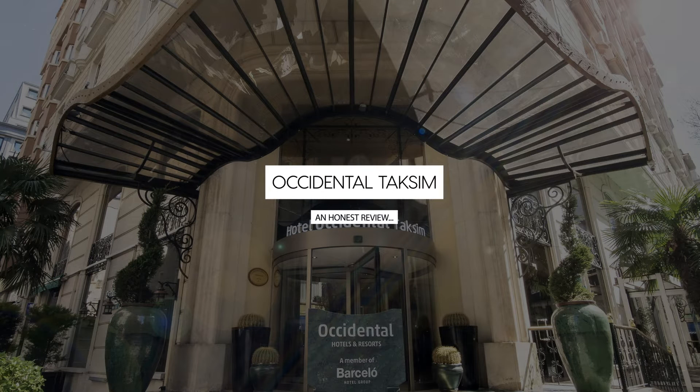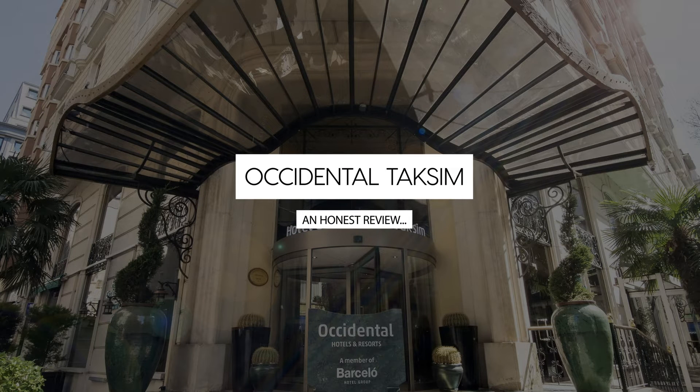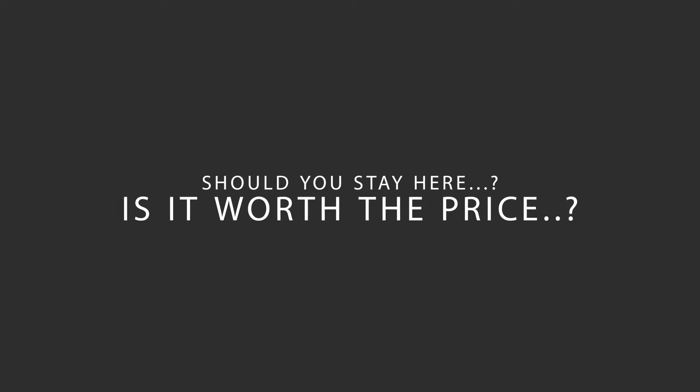Today, we're diving deep into a review of Occidental Taksim, located in Beyoğlu, Istanbul. Let's find out if this hotel lives up to its reputation, and if you should stay there.